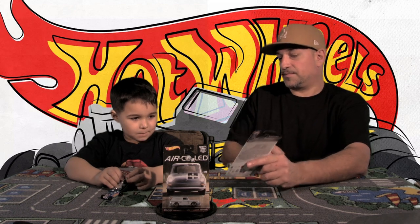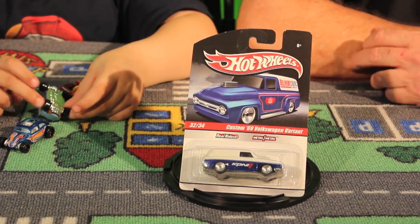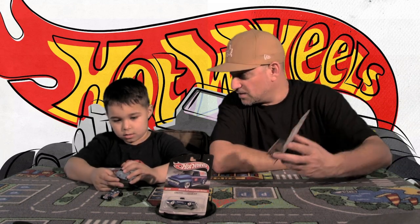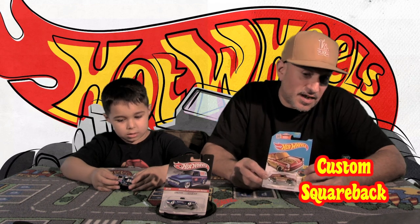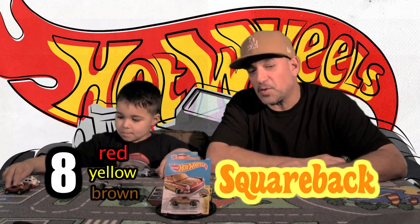Car number seven: blue and white Volkswagen Variant — I think it's pretty awesome. This is another squareback. Car number eight is a custom '69 Squareback from the Art Cars Edition. What color is it? Red, yellow, and brown. That's car number eight: red, yellow, and brown, '69 Squareback from the Art Cars Collection.